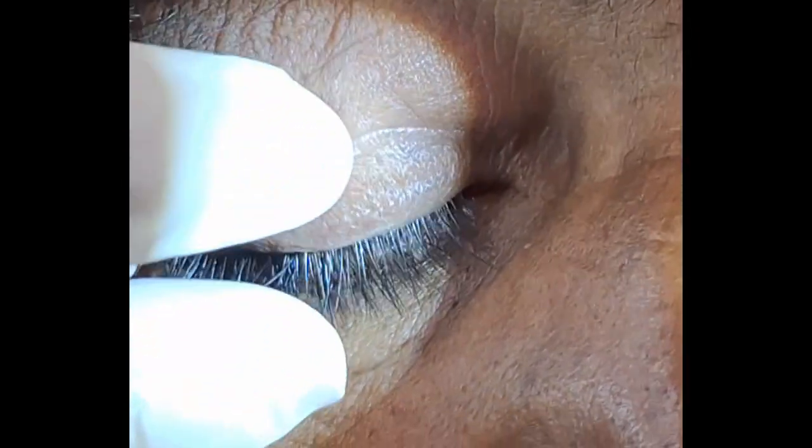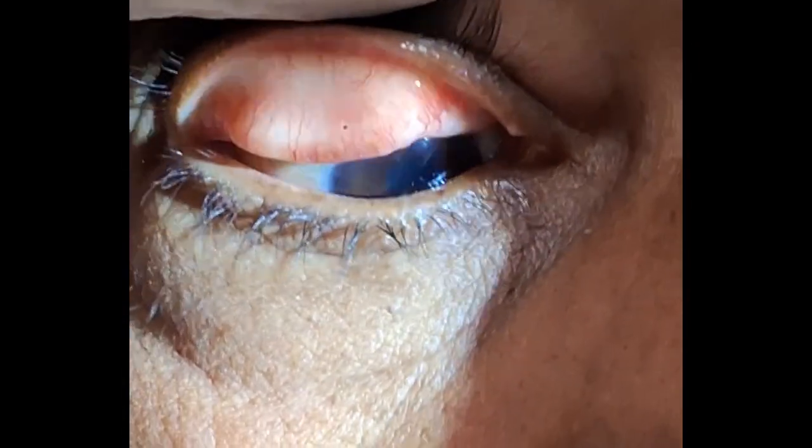You can also check out my playlist about corneal foreign bodies — the link is in the description box. Thanks for watching.